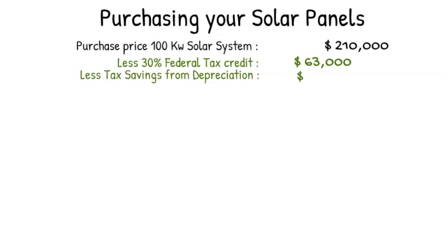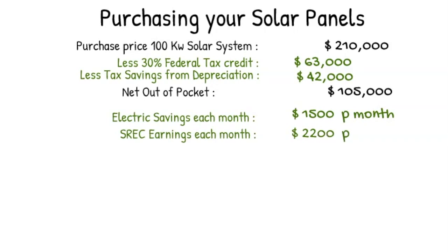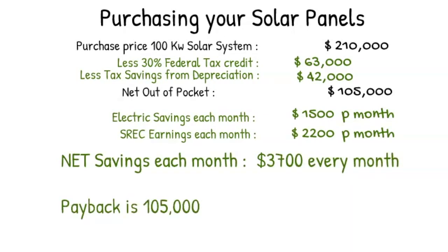With that large an expense, your tax bill will go down. Assuming a conservative tax rate of about twenty percent, with one hundred percent depreciation you will save another forty-two thousand dollars on taxes. Between sixty-three thousand dollars and forty-two thousand dollars, you've saved one hundred and five thousand dollars off your solar system. Your net out-of-pocket is just one hundred and five thousand. You'll still continue to save fifteen hundred dollars a month on electric and earn twenty-two hundred a month on SRECs — a total of thirty-seven hundred per month. Dividing one hundred and five thousand by thirty-seven hundred gives a payback period of just twenty-nine months.